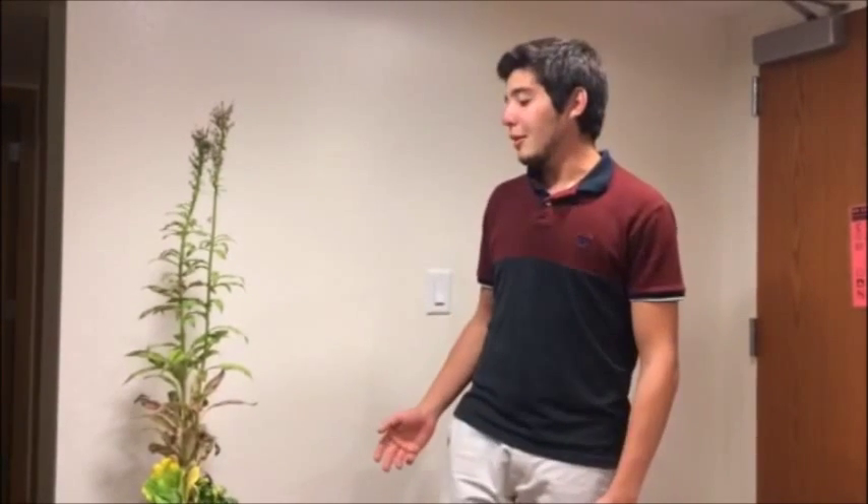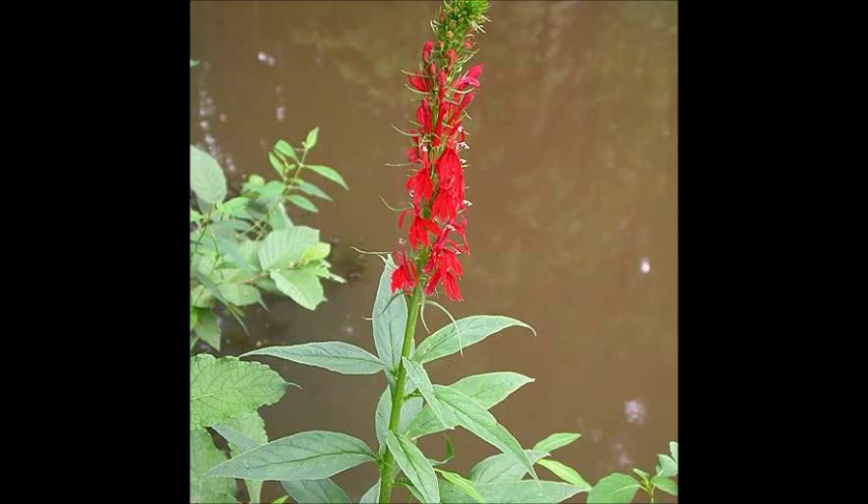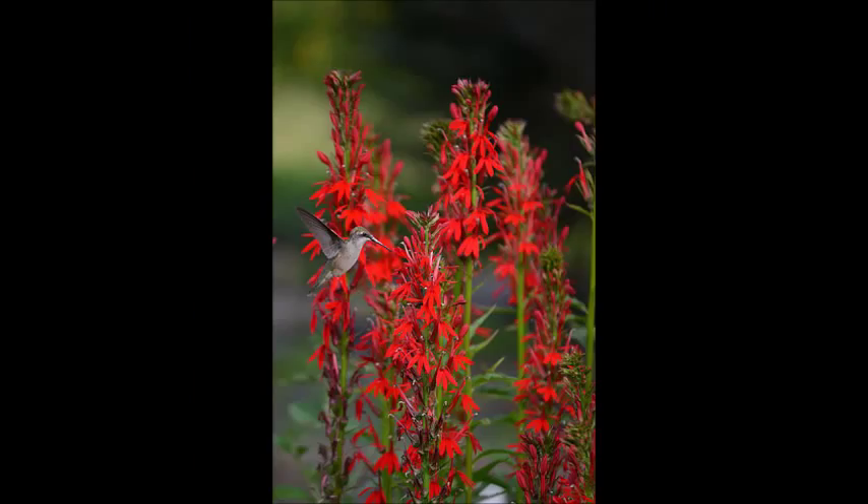This plant is native from eastern USA and can get up to 4 feet tall and 2 feet wide. The scarlet flowers in a bracted raceme make this flower so interesting. The flower has a weird shape and a long tube. Because of this tube, some insects can't pollinate this plant, so cardinal flower depends on hummingbirds basically.